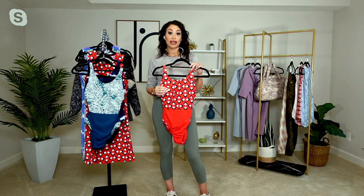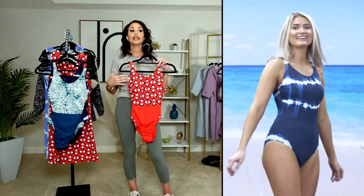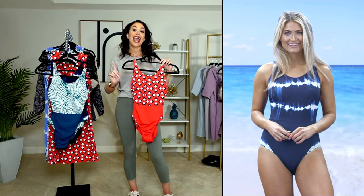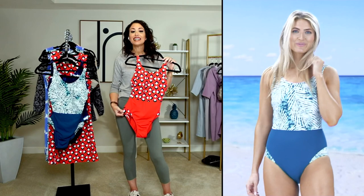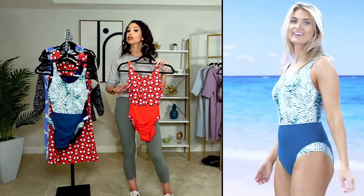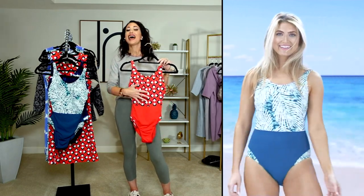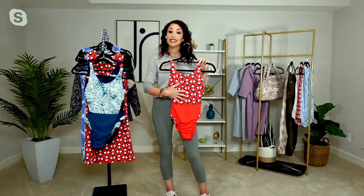You'll see this gorgeous pattern over the bust area, and as she turns around, this is a full coverage suit — no thongs around here. We're giving you full booty coverage and an additional little insert over the hip point, which gives an optical illusion that complements your womanly curves in a really unique way. The solid over the tummy does great things for the body — it hides any imperfections you might think you have, anything you'd rather not have a print drawing attention to.